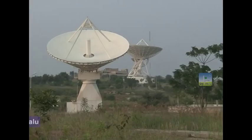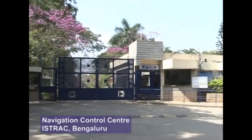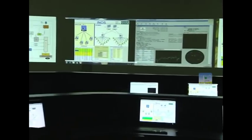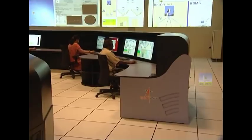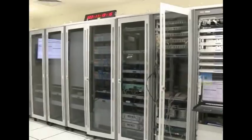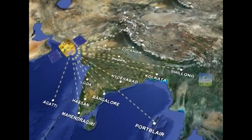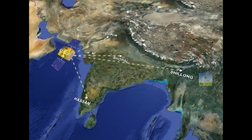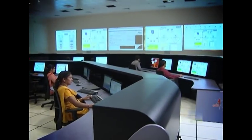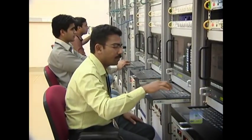The ISRO Navigation Center, located at Byalalu, is the heart of the ground segment of NAVIC. The Navigation Control Center at ISRAC, Bengaluru, and the Satellite Control Facility at MCF, Hassan, play an important role in continuous monitoring and control of the space segment. The NAVIC ground segment is operational 24 by 7. It has a number of Indian Range and Integrity Monitoring stations, also called IRIMs, which are geographically spread across the country. The ground segment also has IRNSS CDMA Ranging Stations, IRNSS Network Timing Centers, ISRO Navigation Centers, and Spacecraft Control Facilities with sufficient redundancies, all interconnected through a robust data communication network.